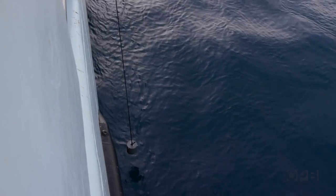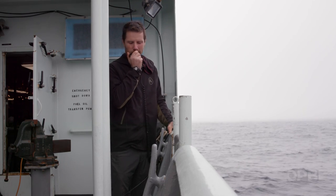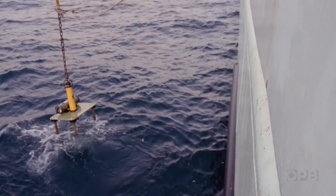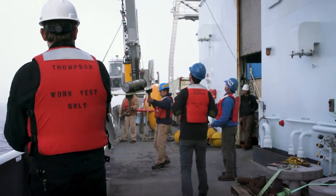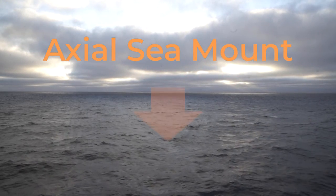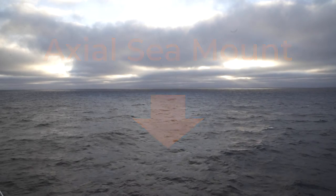We just sent the release code to an instrument that's been on the sea floor for the last two years, and we're gonna get it back. It's always nice when you get something back. The instrument was sitting on top of an underwater volcano about 250 miles off the Oregon coast.